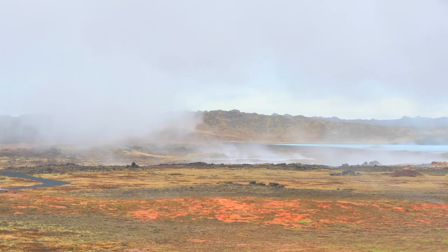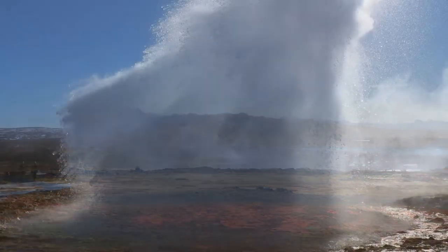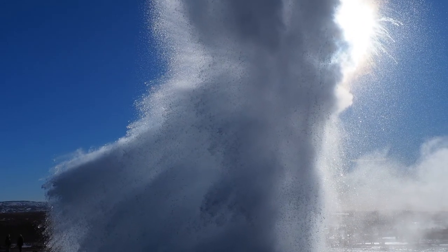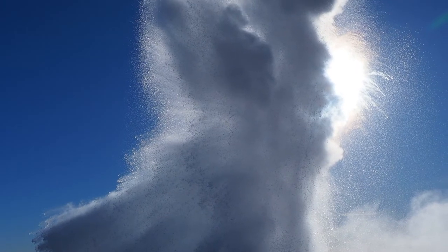This water becomes so hot that it turns into steam, which lifts the water above, causing an outflow at the surface. Because some of the surface water has overflowed and relieved the pressure below, more of the deep water suddenly turns into steam, which expands and blows out with tremendous force.